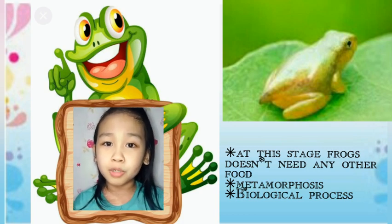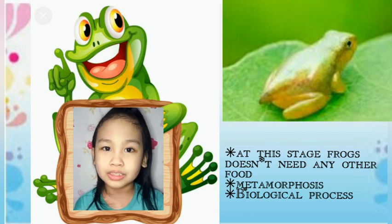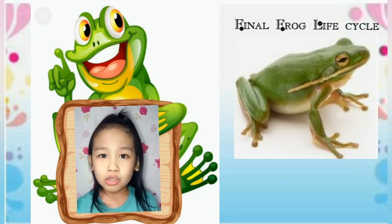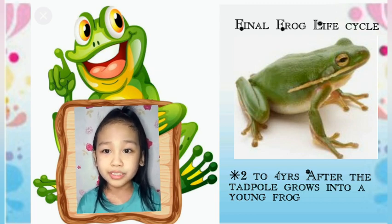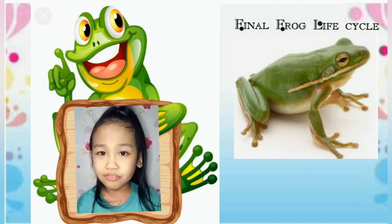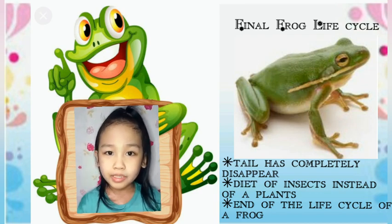This is an example of the process of metamorphosis, which is the biological process that animals go through as they become adults. The final frog life cycle stage is becoming an adult frog, which happens around 2 to 4 years after the tadpole grows into a young frog. An adult frog will look extremely different from how it looks at the initial stages. It will be living on land, not in a pond. The tail has completely disappeared, while in the froglet stage there would have been a slight stump. It will also have a diet of insects instead of plants.